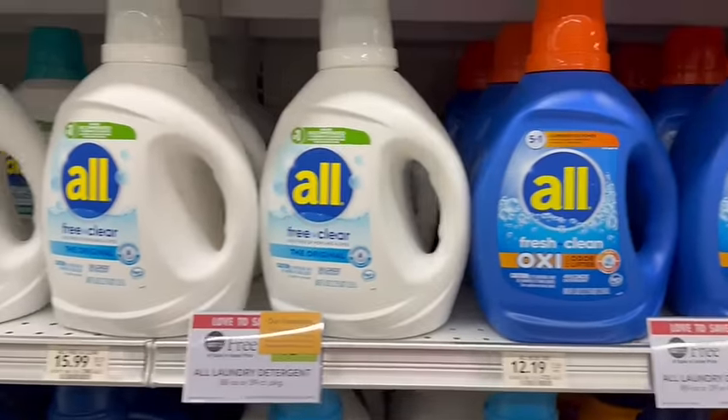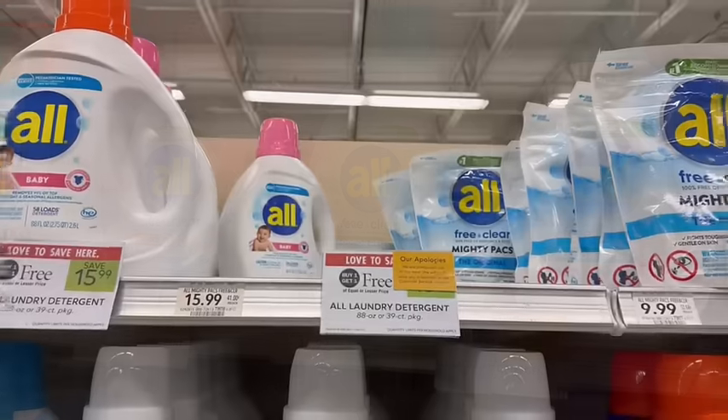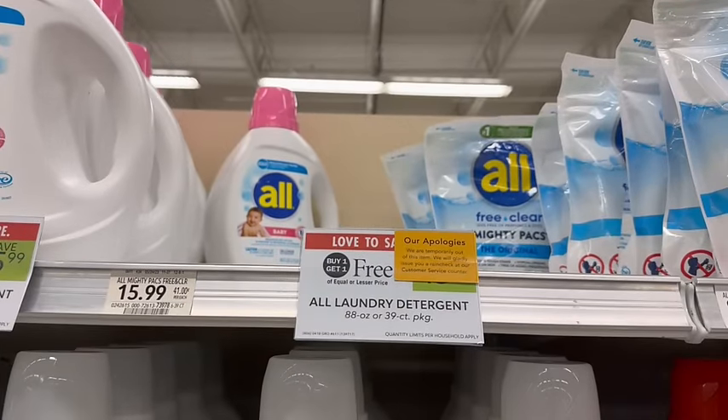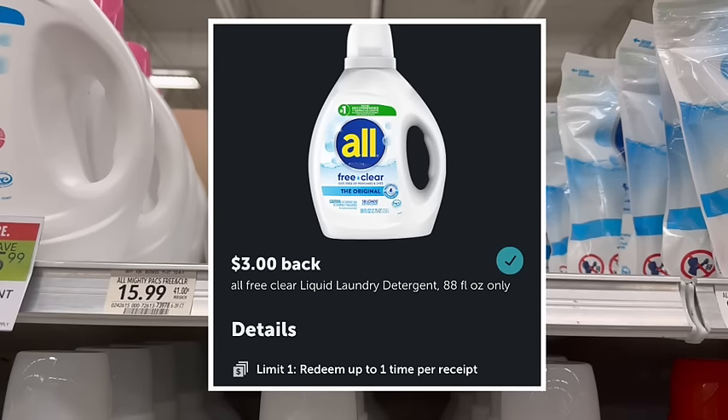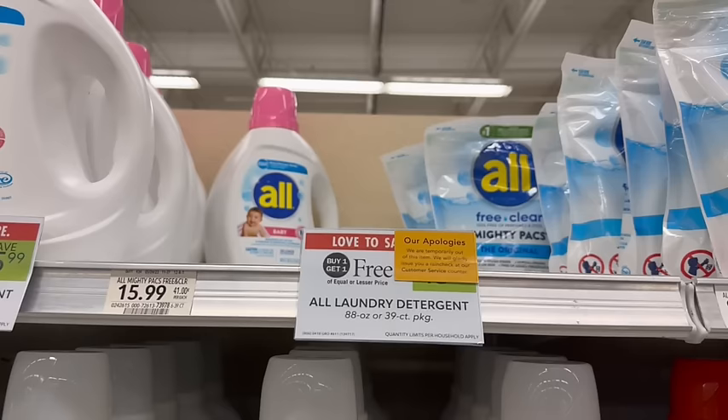All detergent is on sale, buy one, get one free. They are priced at $15.99. We are going to pick up one of these liquid detergents, and if your store has it in stock, pick up one of the pods priced at also $15.99. Unfortunately those were out of stock at my store, but hopefully you have them because we have two separate rebates on Ibotta, each a limit of one — one for the liquid detergent and one for the pods. We're going to get $6 back from that, making these just $5 a piece.